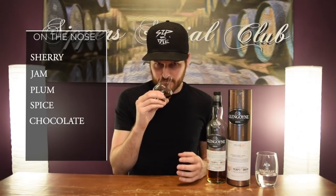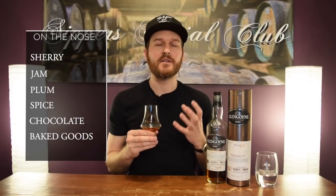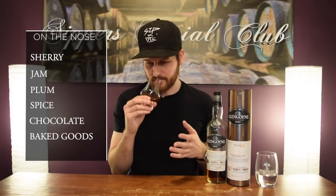Definitely some spice, some chocolate in there on the back end, maybe, kind of in the background. Maybe a little bit of baked goods as well. But what you would expect with first fill, cask strength, Oloroso — it delivers. It's a big, rich, bold nose.